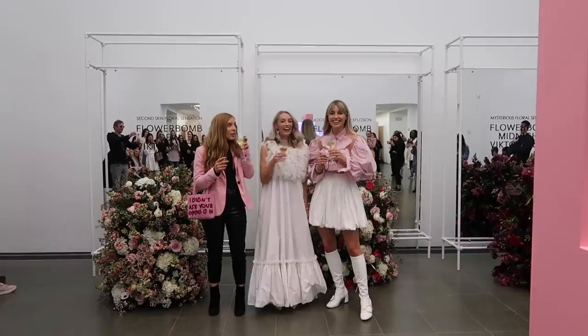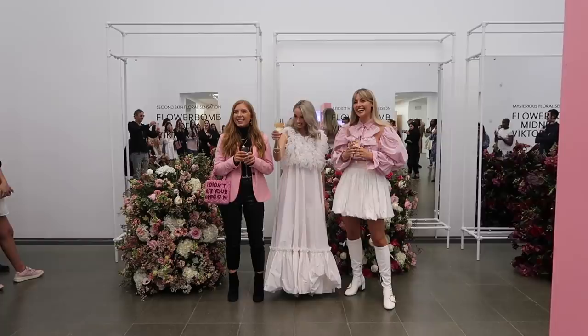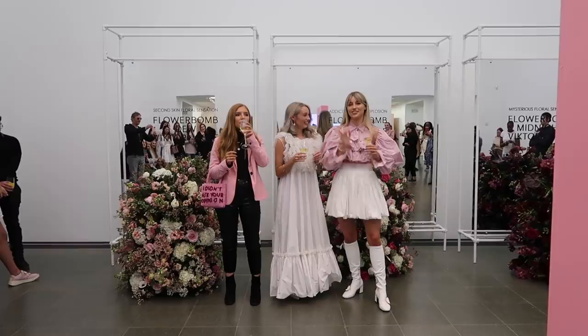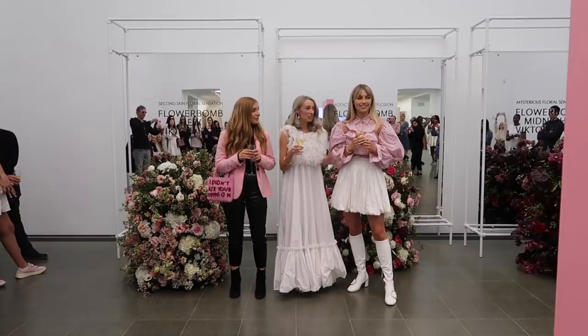Thank you so much for coming. It's really surreal when you see it in real life — we're just talking to our tiny little family and then everything is like this. So much gorgeous stuff here. We're here to celebrate our one, Dew. Has everyone smelled the fragrance? Is anyone here a Flower Bomb wearer? Yes, lots of fans!